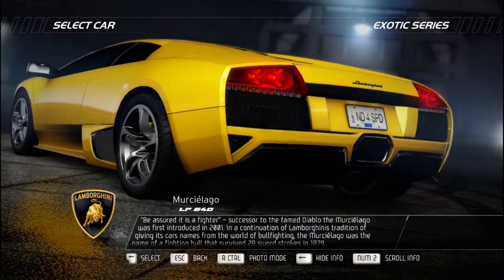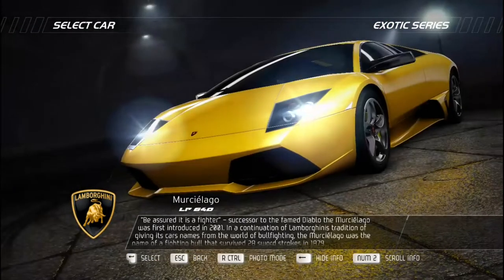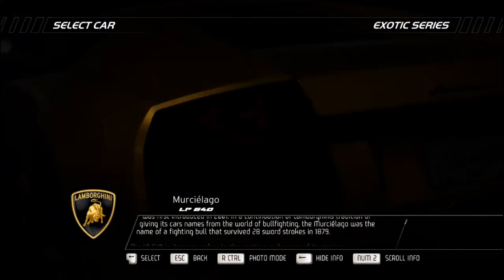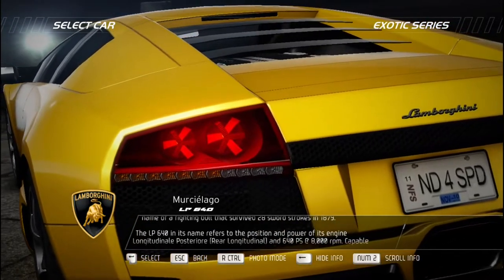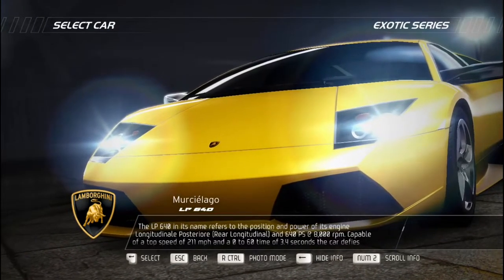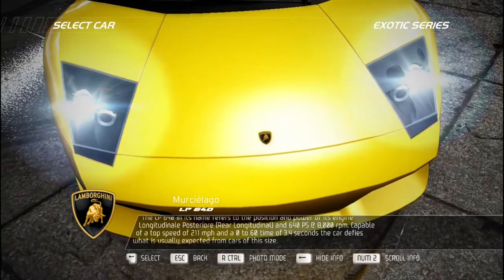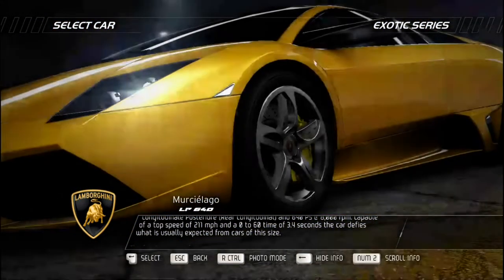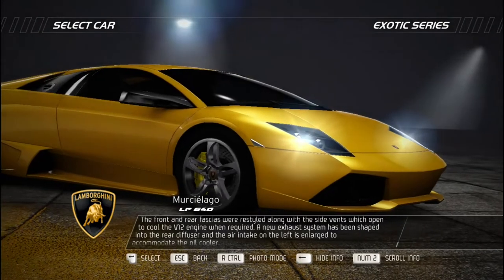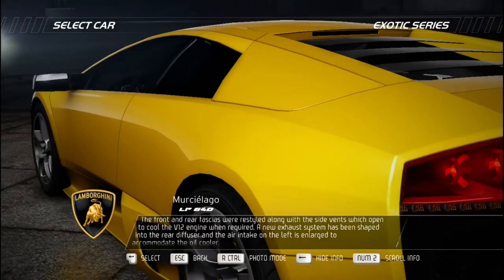A fighter — successor to the famed Diablo, the Murciélago was first introduced in 2001, continuing Lamborghini's tradition of naming cars after fighting bulls. The Murciélago was the name of a bull that survived 28 sword strokes in 1879. The LP 640 designation refers to engine position and power: Longitudinal Posteriore — rear longitudinal — and 640 horsepower at 8,000 RPM. Capable of 211 mph and 0-60 in 3.4 seconds, the car defies expectations. The front and rear fascias were restyled, side vents open to cool the V12 when needed, a new exhaust system integrates into the rear diffuser, and the left air intake is enlarged to accommodate the oil cooler.